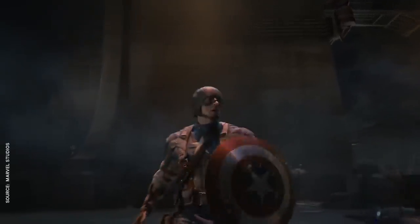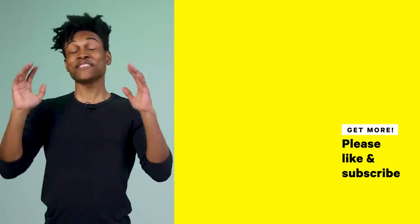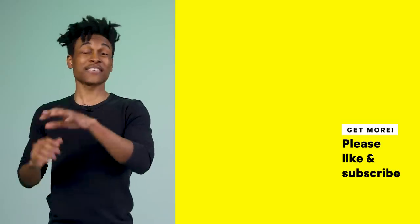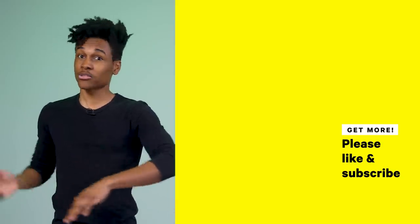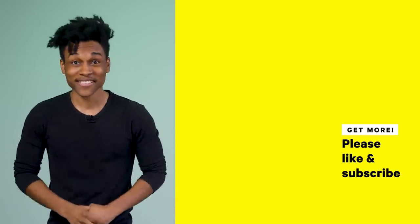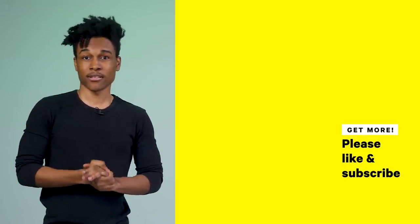All in all, when it comes to Cap, only one thing is for certain — no matter who's got the big A on their forehead: if you're gonna fight a war, you gotta wear a uniform. Thank you so much for watching this video. Do you think Cap is gonna die in Infinity War? And if so, who do you think is gonna replace him — Falcon, Bucky, the Winter Soldier, White Wolf, or someone else entirely? Let us know in the comments below, and as always, please subscribe to NowThis Nerd.